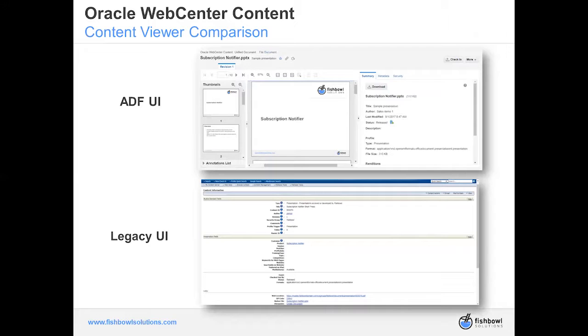Any customizations you'd like to see as part of the new UI would require development or MDS customizations to make that happen. Also be aware that some functionality available in the legacy UI is not yet in the ADF UI — for example, records management and digital signatures are not yet supported in the ADF UI, though they are on the roadmap.